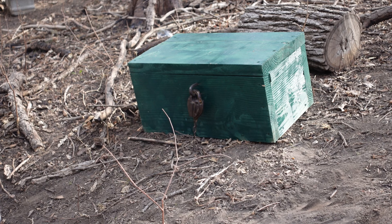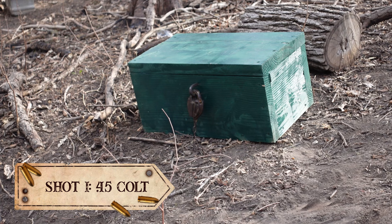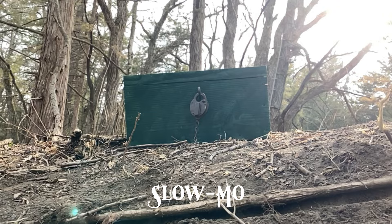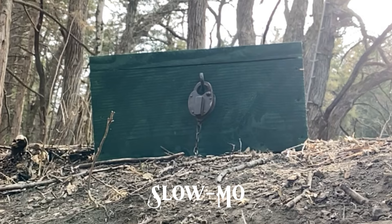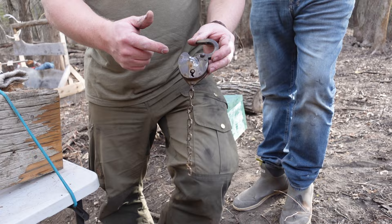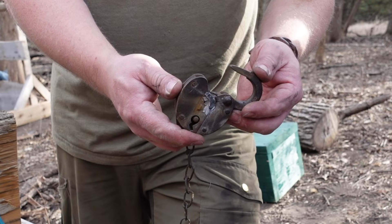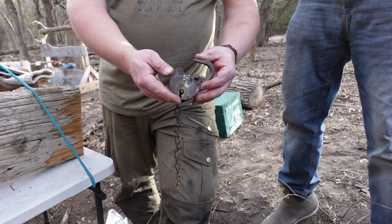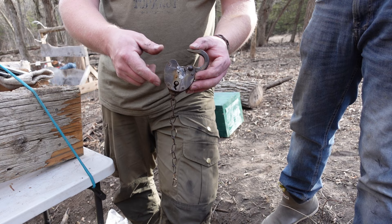After securing the rifle in a gun vise and taking appropriate cover, let's see if there's anything to this myth. Everybody ready? Fire in the hole! It blew it right off. Look at that — no ricochet, went right in, busted the thing, and flipped it right off. You can see the bullet is just stopped dead in it. Mythbusters — we proved it right. You can do it, at least with an 1800s lock you can.